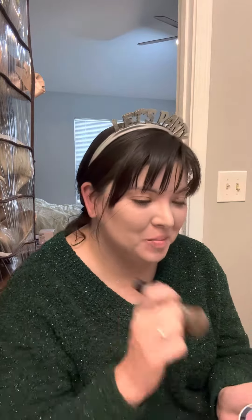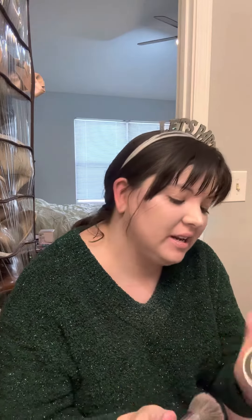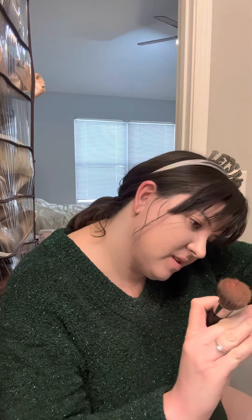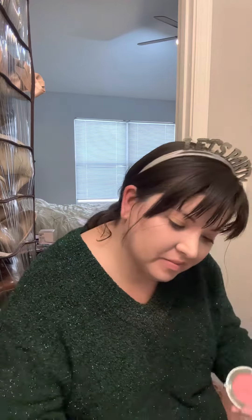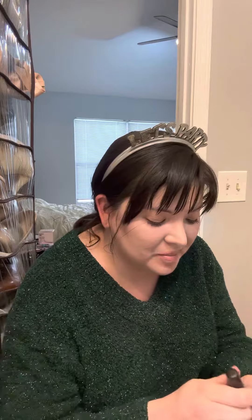Welcome! I'm going to complete my look today and apply the Cheeky Clean Cream Blush. This is — it's on the box — I think this is Havana Knights, the shade that I packed.